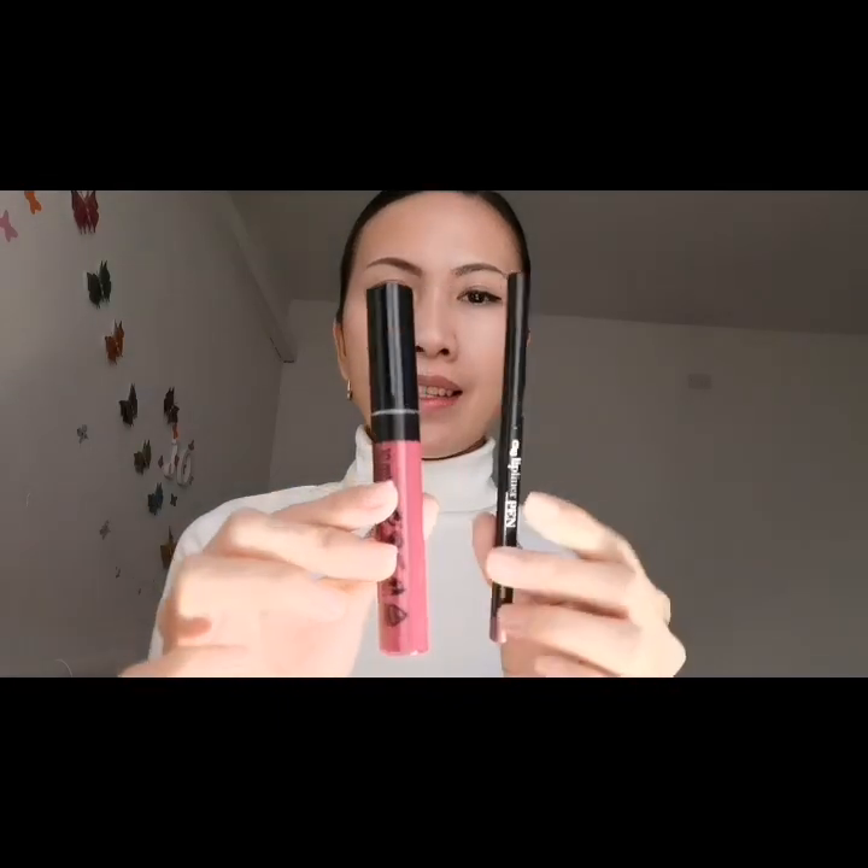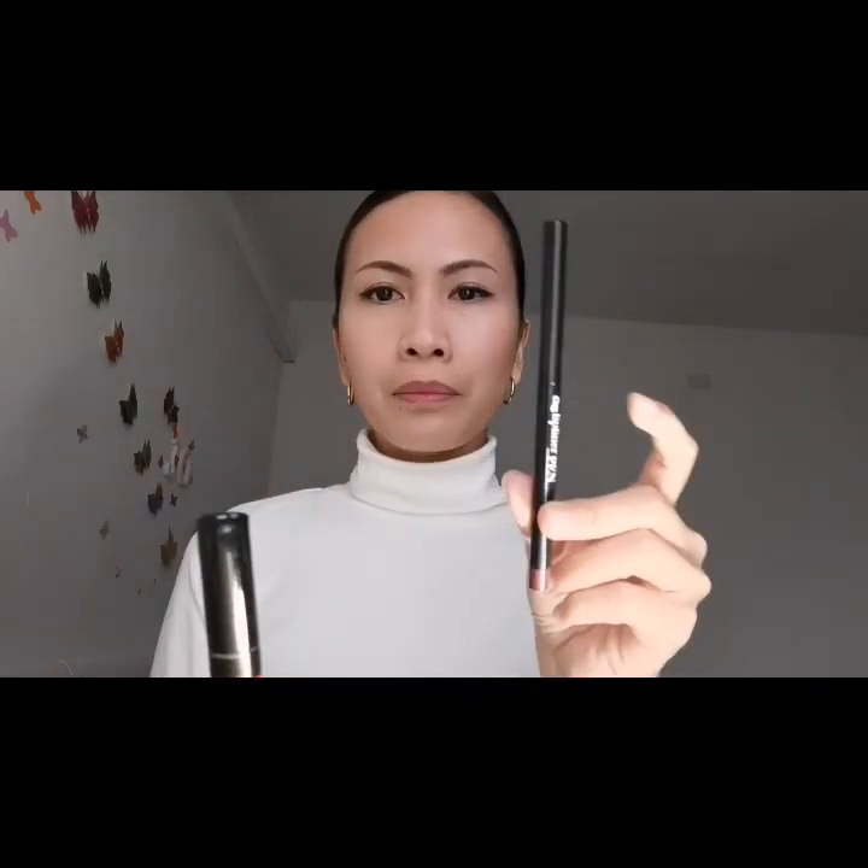Liquido malva, liquido rosa, liquido nude, liquido berry. Costano 3,49 euro. Quindi a me va benissimo perché è incluso questo liner.